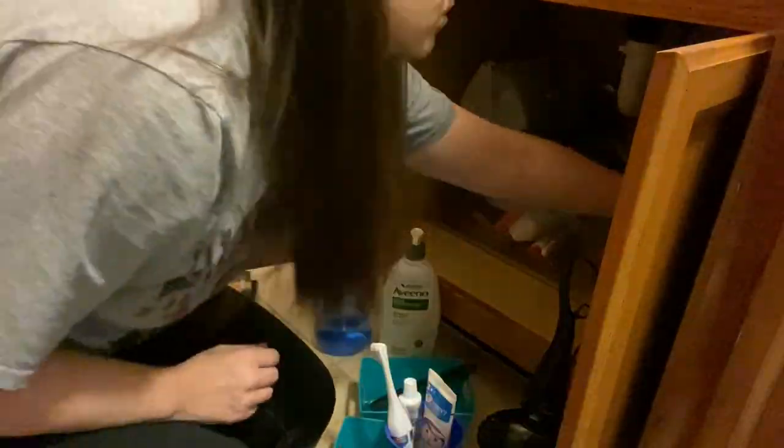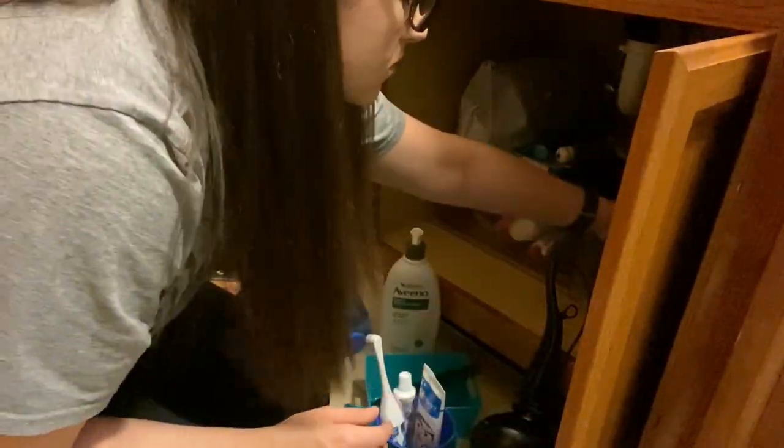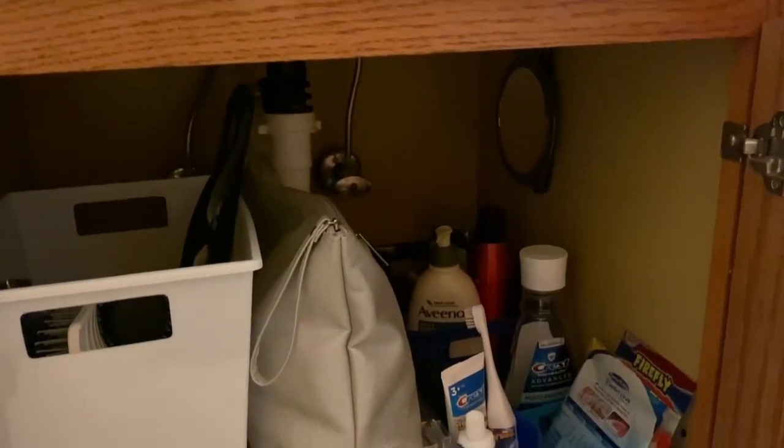I'm going to use this blue container for my hair products — I'll set it in the back so if I need something it's all right there, not digging around for stuff. Then I'll use this white one for my hairbrush, straightener, and blow dryer. My goal is to be able to grab that container out and set it up on the sink whenever I'm blow-drying or straightening my hair. When I put it back, everything goes into the container rather than getting thrown into the bottom, which is when it becomes an absolute disaster.